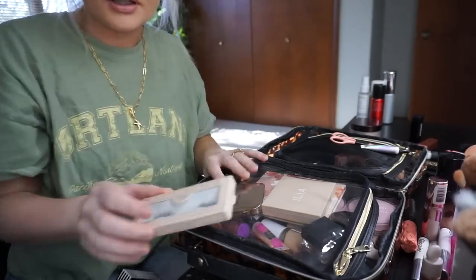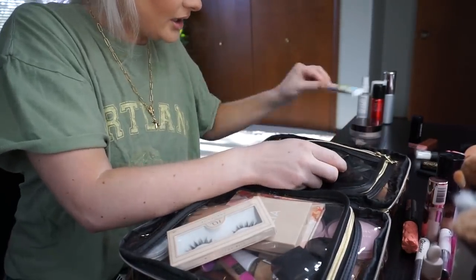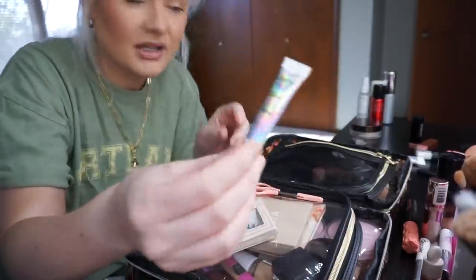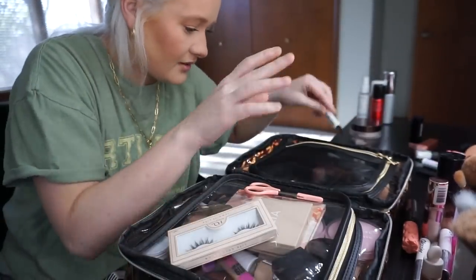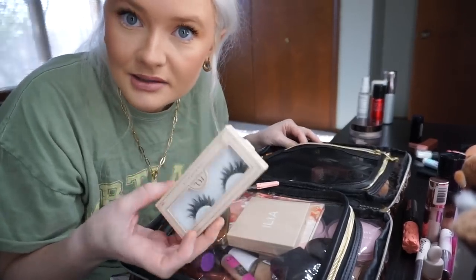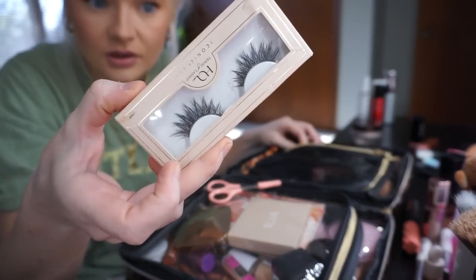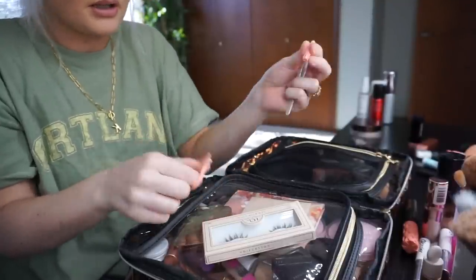Oh my God, I completely forgot — so good thing that we're doing this early. That's another tip by the way: do this like a day in advance. I'm going to actually switch this out — I found a smaller one, so for space reasons I'm going to switch that. I forgot that I need to pack this — these are my fake lashes. These are my favorites, they're Iconic Light House of Lashes.